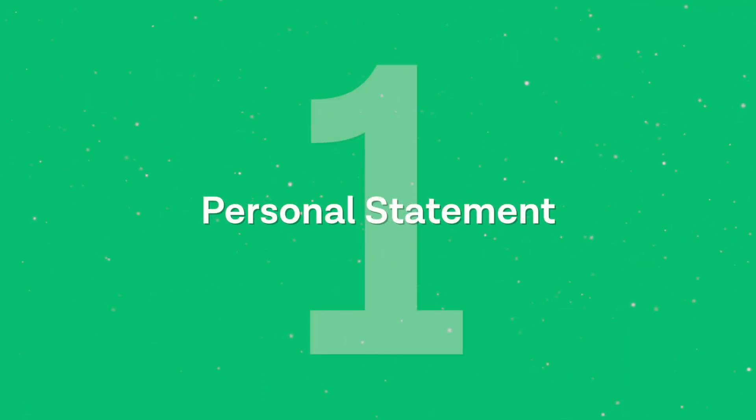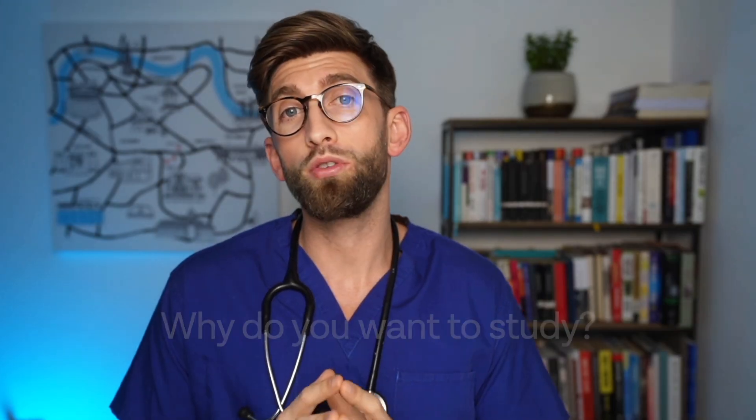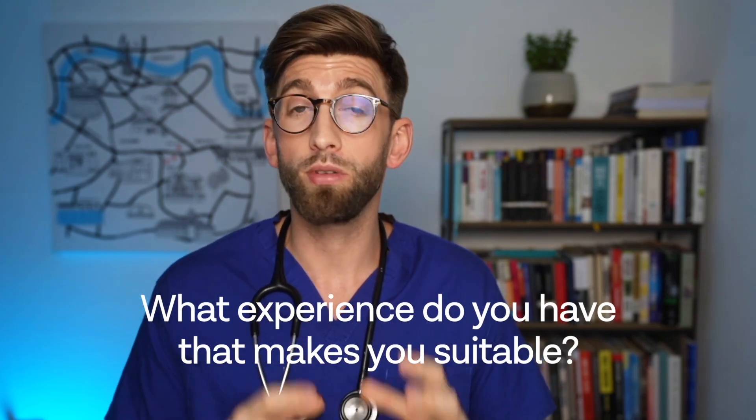The first one is the personal statement. Prior to this year, the personal statement was 4,000 characters or 47 lines, whichever came first, for you to talk about your reasons for wanting to study the degree, why you're suited to it, and what experience you have that makes you a suitable candidate. Now they have broken down the personal statement into three sections, with the character and line count remaining exactly the same.